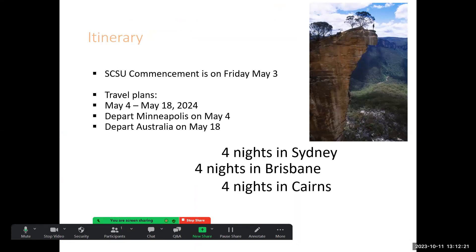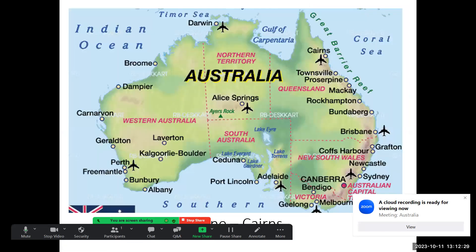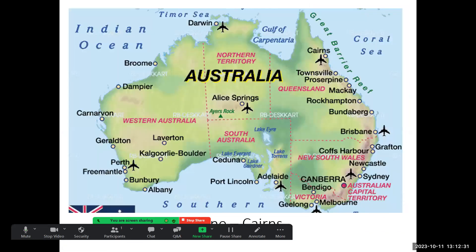We'll leave May 4th and come back May 18th — two weeks. Four nights each in Sydney, Brisbane, and Cairns. On the map you can see we start out in Sydney in southern Australia, go up to Brisbane, and then conclude our trip in Cairns, which is the Great Barrier Reef area in northern Australia.